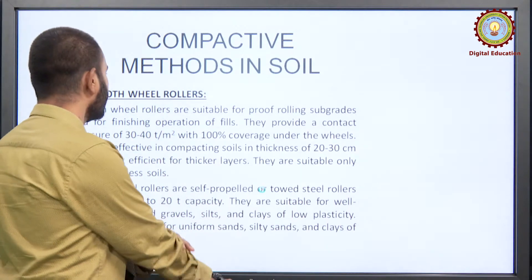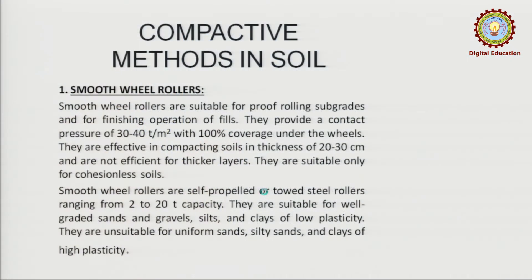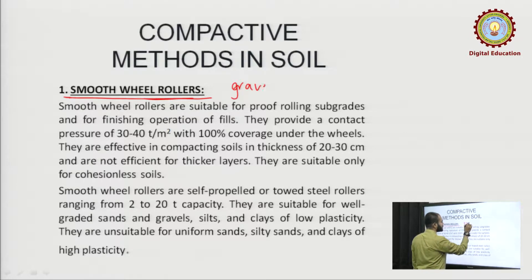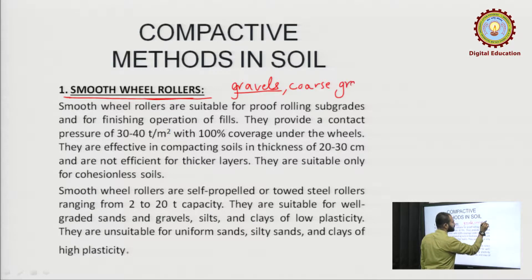Compaction methods — these methods which we will be discussing will be applicable to cohesive or cohesionless soils. For example, smooth wheeled rollers — this can be used for gravels as well, generally it is used for gravels and coarse grain soils.